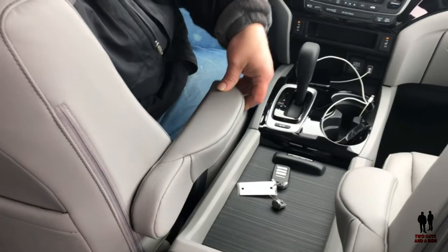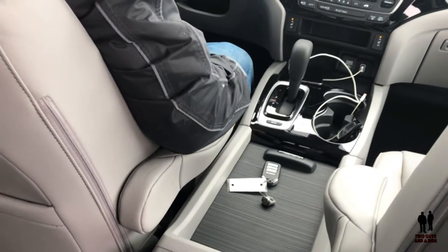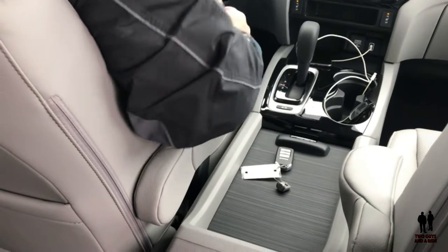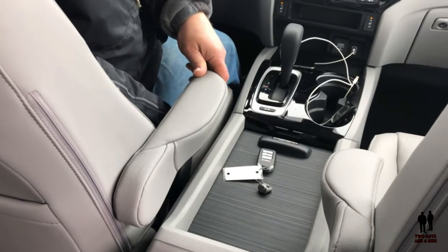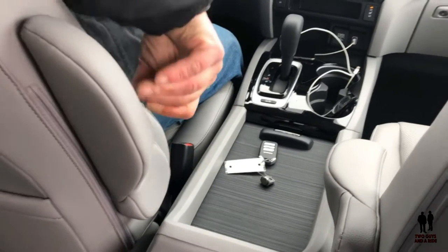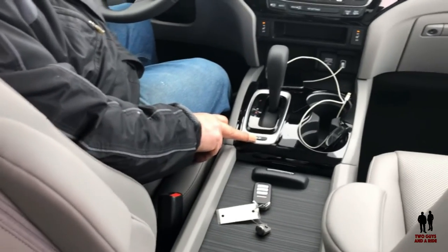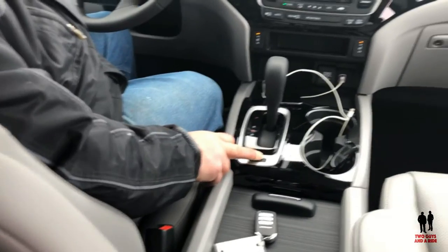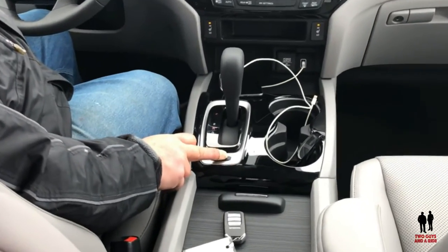All you have to do is push the armrest down all the way, and then as you're sitting with your arm on it, simply bring it back up to the level that you want — and voila, it won't go down anymore. Over here you have your Intelligent Traction Control Management System — if you click on it in all-wheel drive, you'll get normal, snow, mud, or sand conditions that you can automatically put the vehicle in.